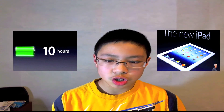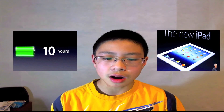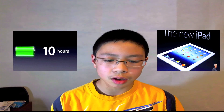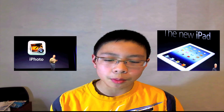The battery stays the same — up to 10 hours of web surfing, and 9 hours on 3G or 4G. It has a built-in 42.5 watt-hour rechargeable battery. It also still has the 30-pin dock connector, a 3.5 millimeter stereo headphone jack, built-in speaker, and microphone — everything stays the same. Also, iPhoto will be available starting today, and iOS 5.1 is available as an update.